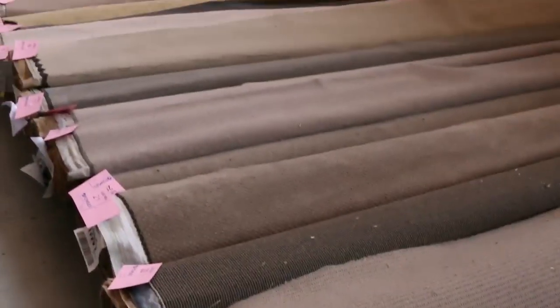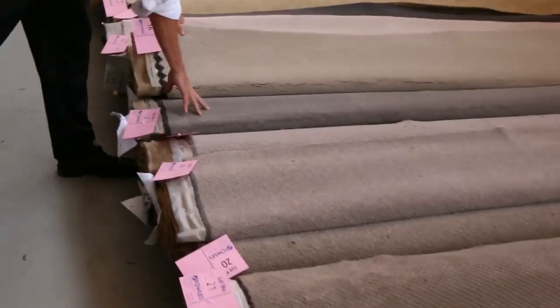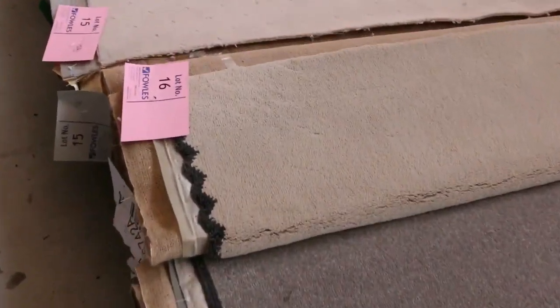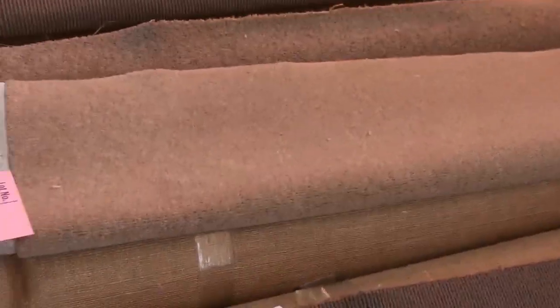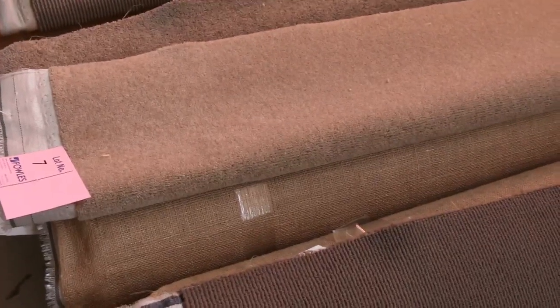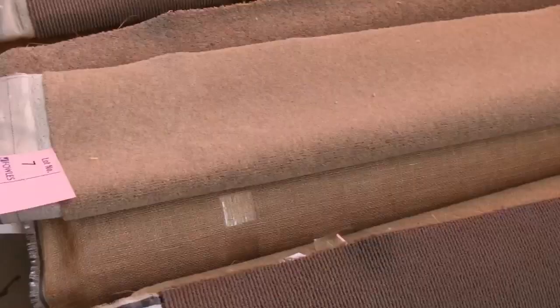Now most of these pieces are going to sell between $20 and $30 a broadloom metre — that's 3.66 metres wide. So that's for carpet that can normally sell anywhere up to $160 a metre. There's some really beautiful quality carpet here for $20 a metre, off of some of these pieces.